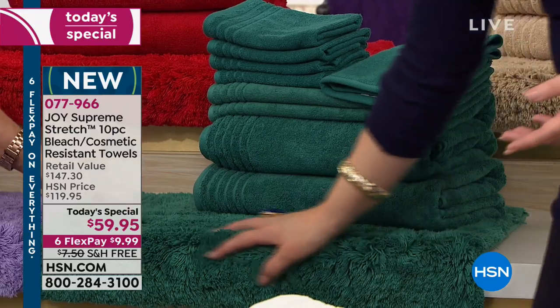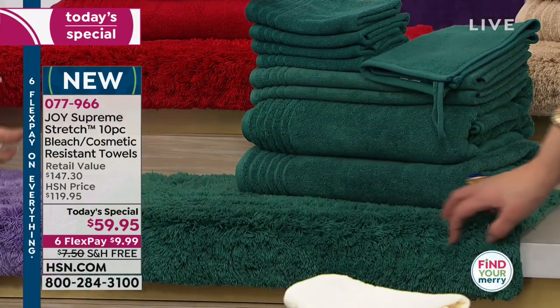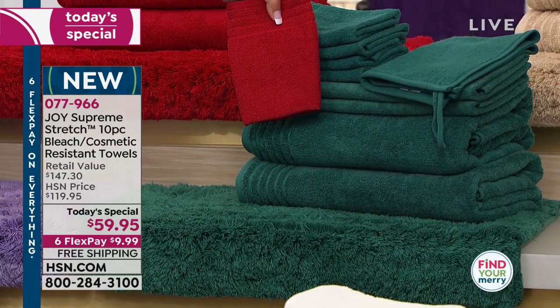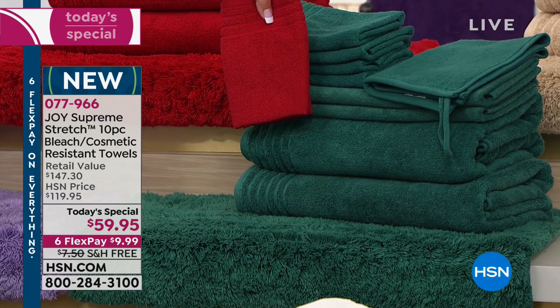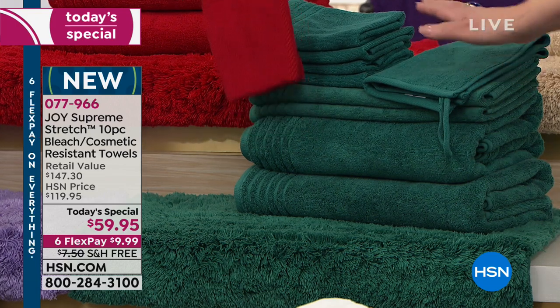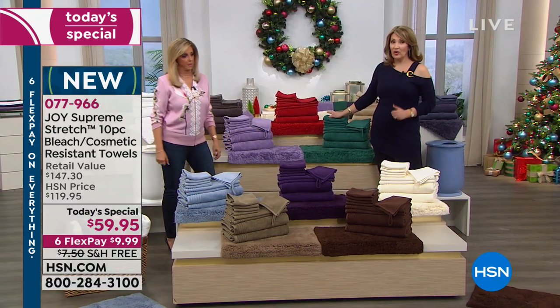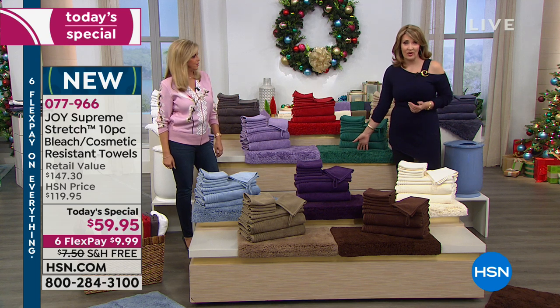I should have called it jade because it really goes into jade. If you get the red and the teal together — hello, that's just happy holidays. Somebody's going to walk into your bathroom and say, 'That is the most beautiful decor. Did you redo your bathroom?' If you're looking for the greatest gift, people love getting beautiful towels. And you even give them the matching rug.